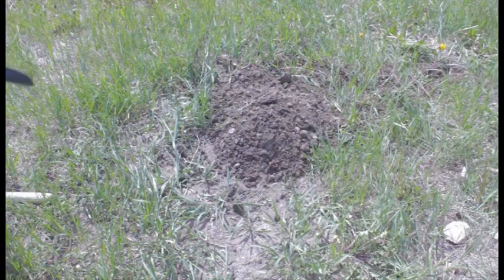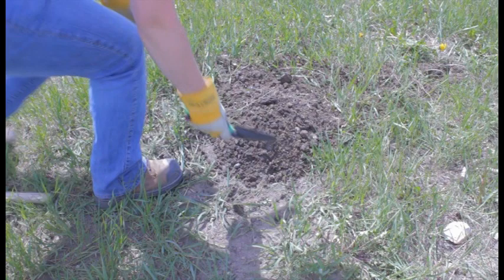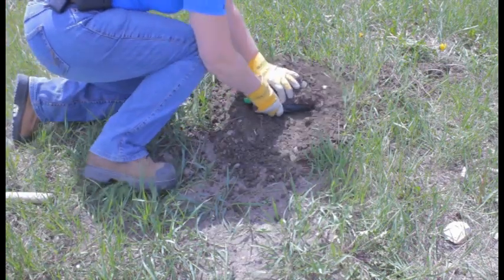To trap a gopher, you first need to identify their burrows. Traps are an effective way to control pocket gophers.